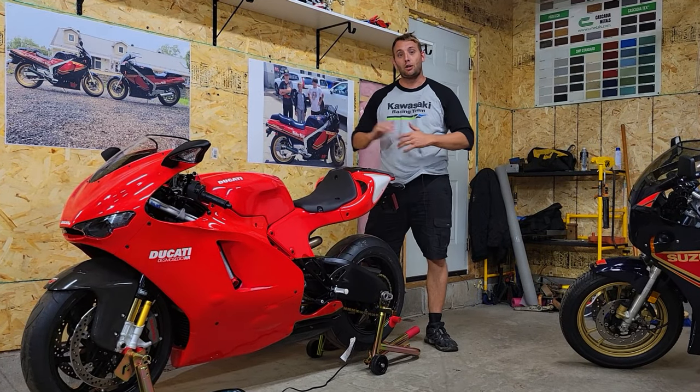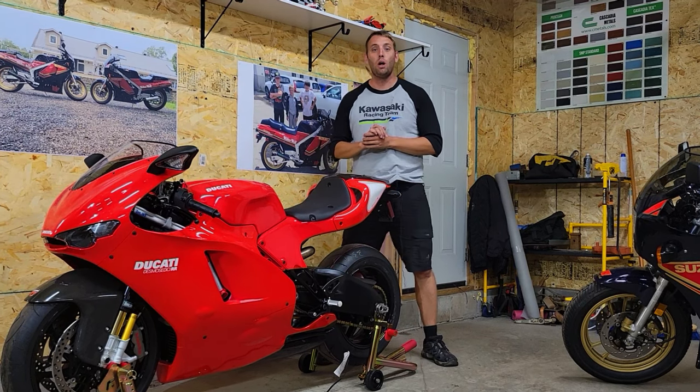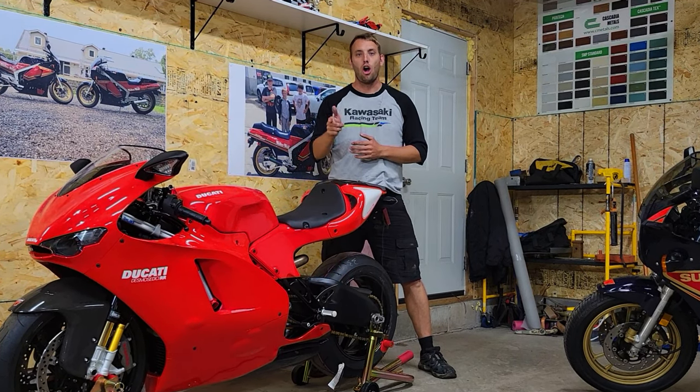Hey everybody, welcome back to Pete's Classic Cycle. Pete here, and today's bike requires no introduction. Welcome to the Ducati Desmosedici RR.